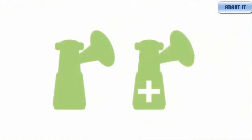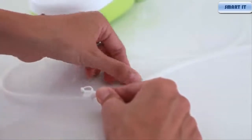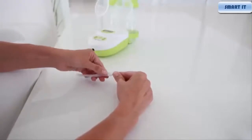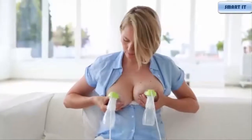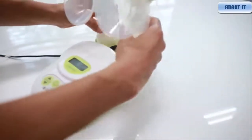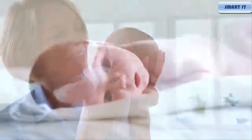Pumping both breasts simultaneously saves time and increases the amount of milk. Connect a second pump set to the white dual connector and plug it into the Calypso. The gentle, quiet, and efficient Calypso breast pump can be used with a mains adapter or batteries. The Calypso has impressed numerous mums and healthcare professionals as a user-friendly and compact breast pump. The extended warranty period and extensive range of accessories are particularly appreciated.